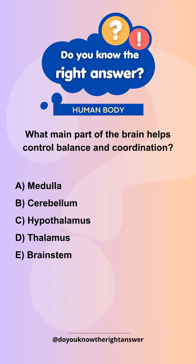What main part of the brain helps control balance and coordination? A. Medulla. B. Cerebellum. C. Hypothalamus. D. Thalamus. E. Brainstem.